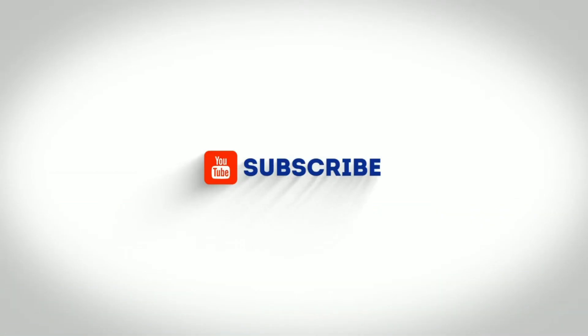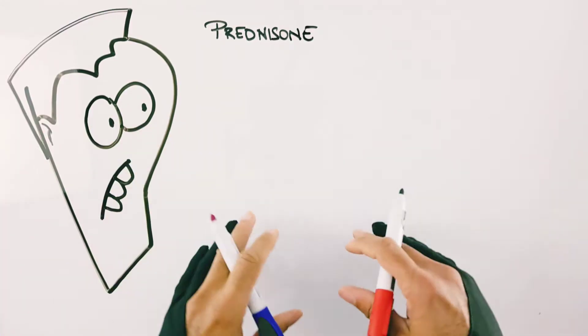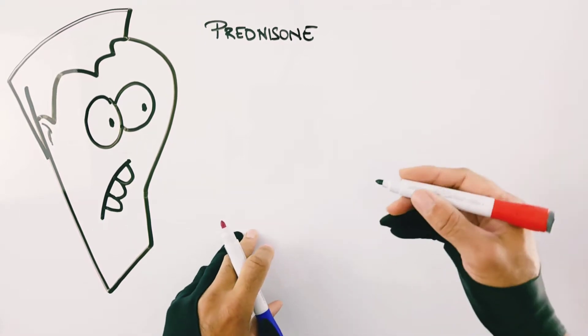The doctor is in. Thank you so much for tuning in again. It's your pal Dr. Sal, and today we're going to take a look at prednisone side effects and some solutions.